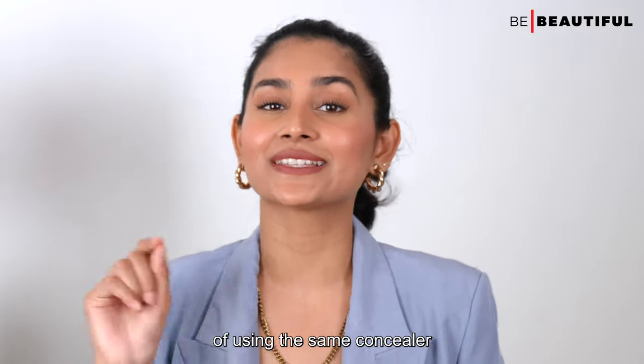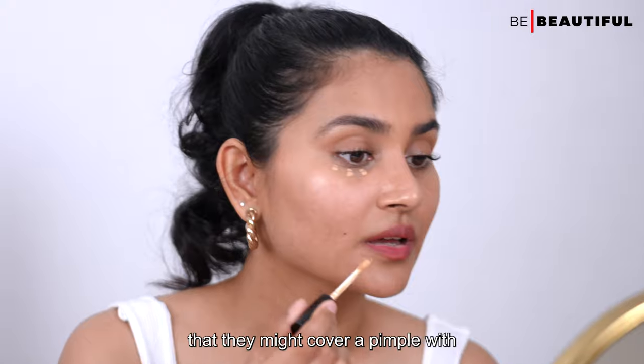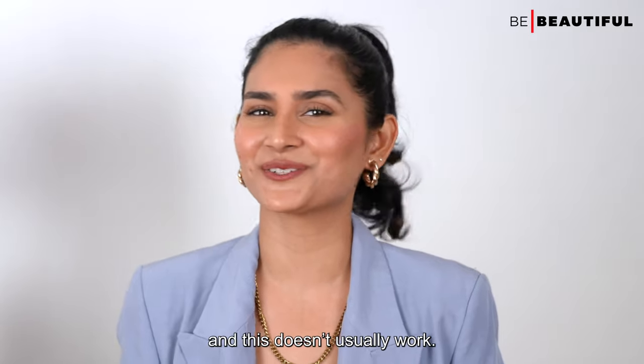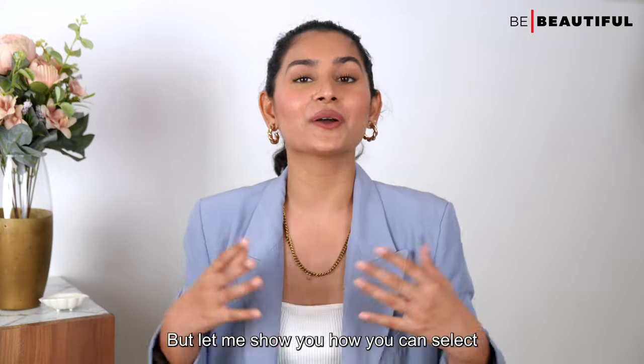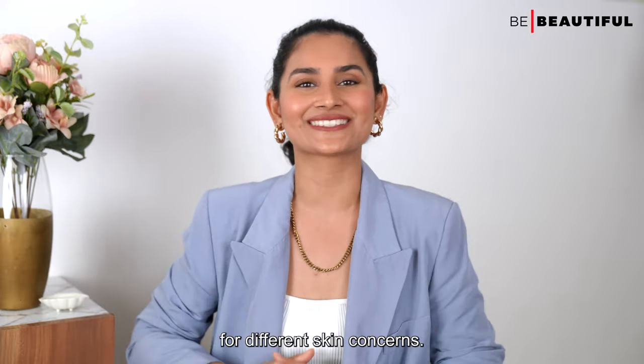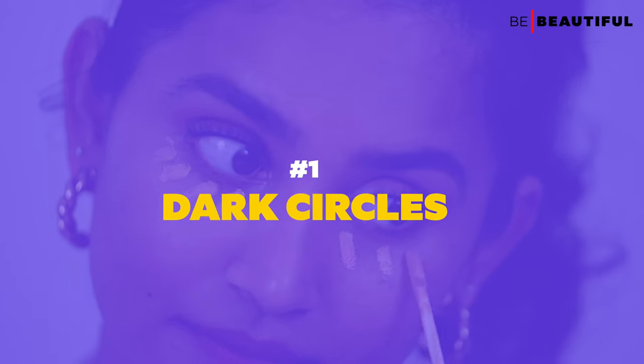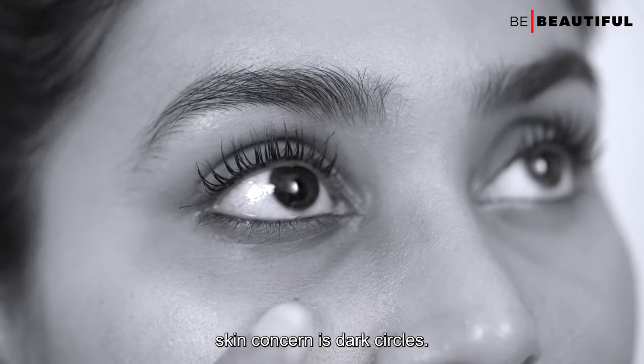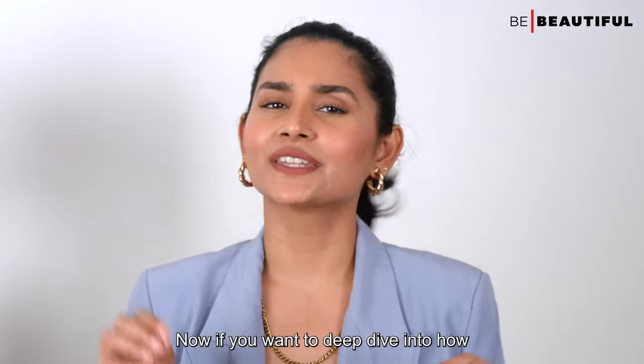People often make the mistake of using the same concealer they might use to cover a pimple to cover their dark circles, and this does not usually work. Let me show you how you can select the right concealer for different skin concerns. The first and most common skin concern is dark circles.